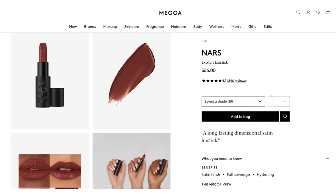Today I'm doing a first impressions, application, wear test and review of the new NARS lipstick formula. I historically really love NARS lipsticks so I really wanted to try this formula. These are pretty pricey in Australia — they're $66 and you get them at Mecca.